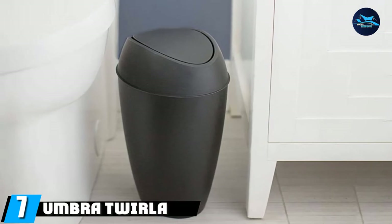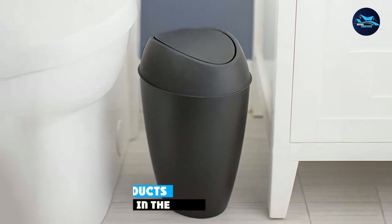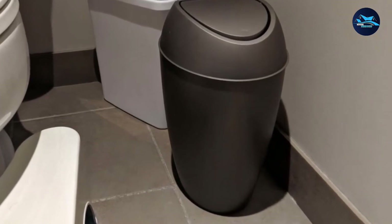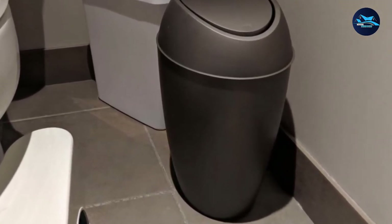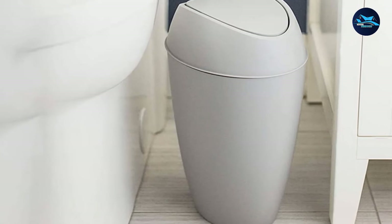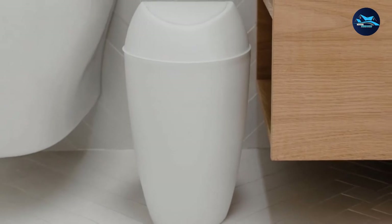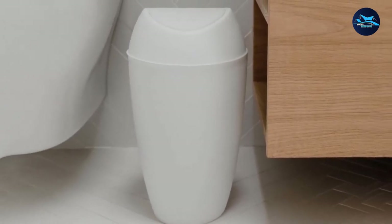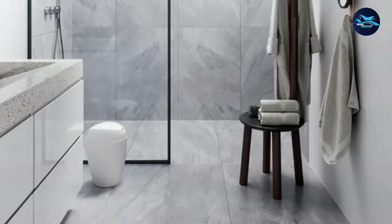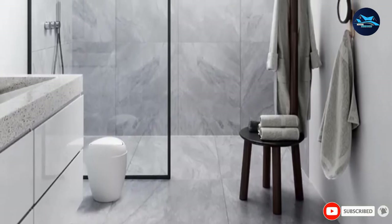Moving on to the next at number seven with the Umbra Twirla 2.4-gallon Trash Can. This simple bathroom trash can is an awesome, budget-friendly plastic option. It has a swing top lid for easy access and a great 2.4-gallon capacity. Because of the weighted swing top lid, the lid swings back into its original place so you won't see trash in the can. It fits in with most decor styles because of its simple design and comes in a few color options: gray, black, white, and shadow gray. The durable polypropylene makes it easy to clean — just wipe it down with a damp soapy cloth to remove grime, dirt, and other elements. Thanks to its compact size, it fits in most bathrooms whether they're big or small.